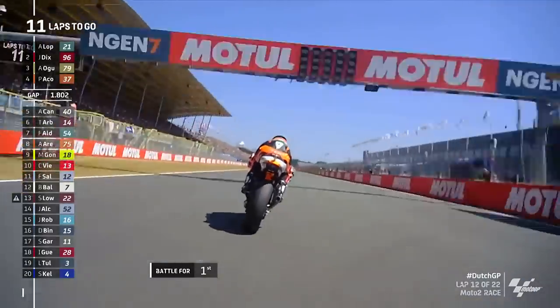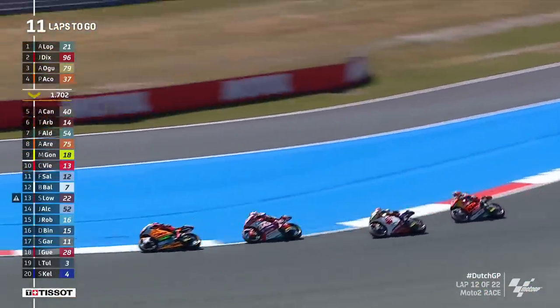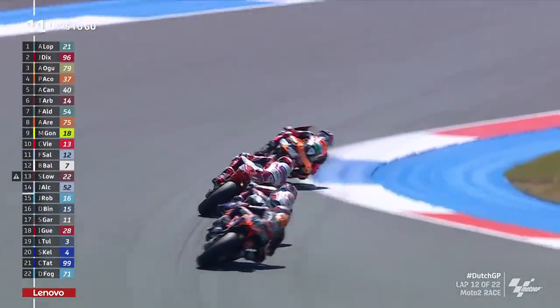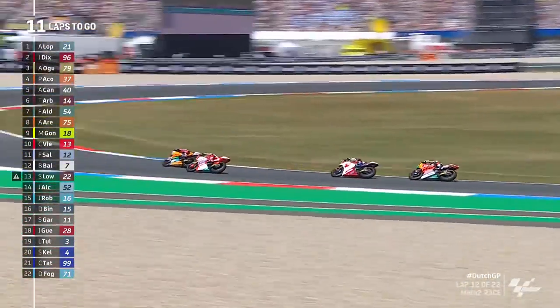Once again, that is now lap number 11 and at the moment Alonso Lopez has led the lot, and he's still resisting in the braking zone into the first corner. That's where Dixon has been really, really strong. This has been one of the best Moto2 battles we've had of the season so far — it's been so much the Acosta and Arbolino show, but coming to the fore here in Assen it's Lopez and Dixon.